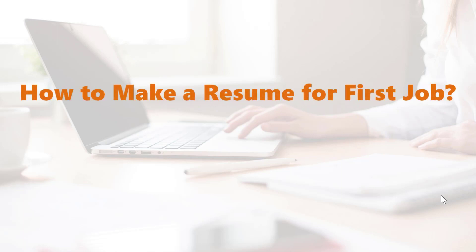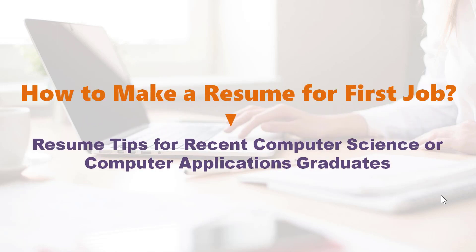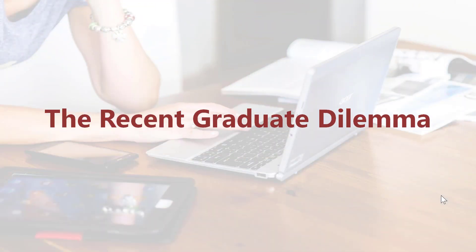How to make a resume for your first job. Resume tips for recent computer science or computer applications graduates. The recent graduate dilemma.